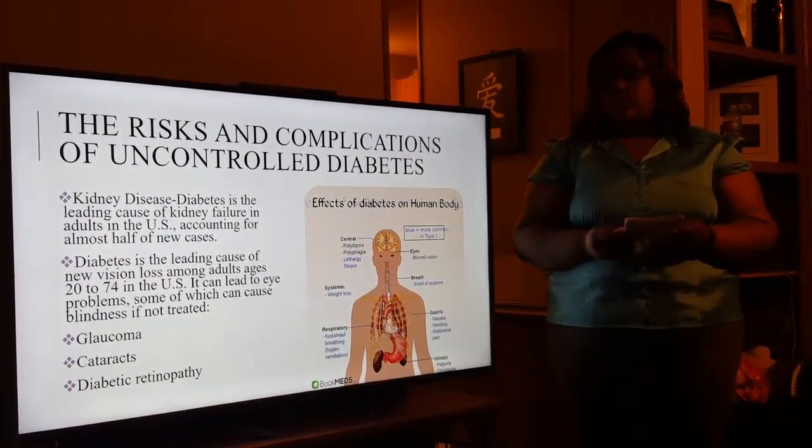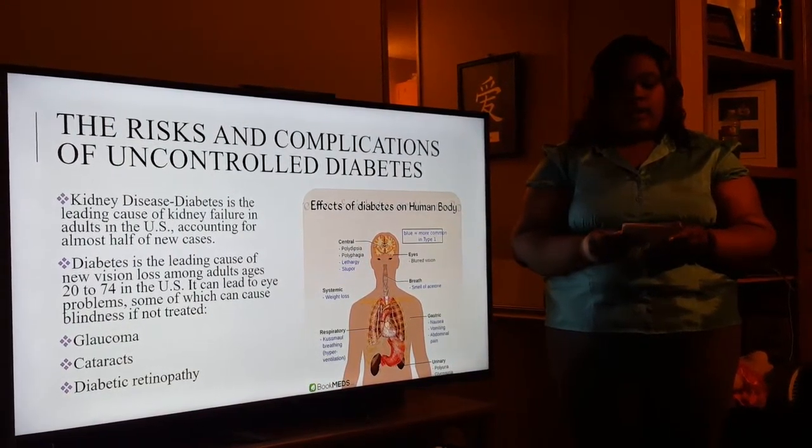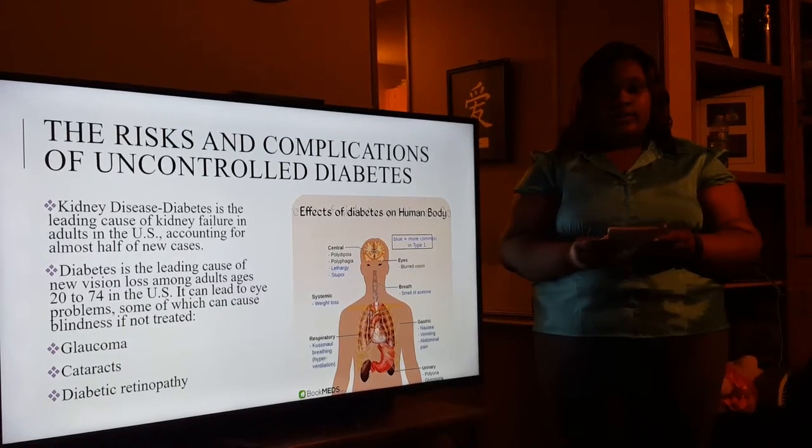What are the risks and complications of uncontrolled diabetes? The risks and complications of uncontrolled diabetes are kidney diseases, glaucoma, and cataracts.